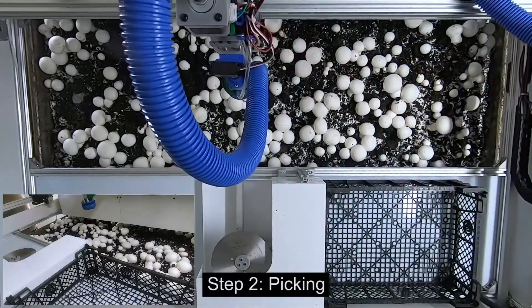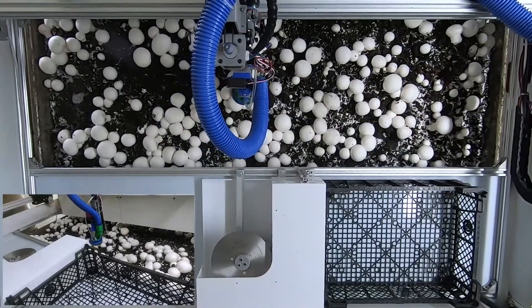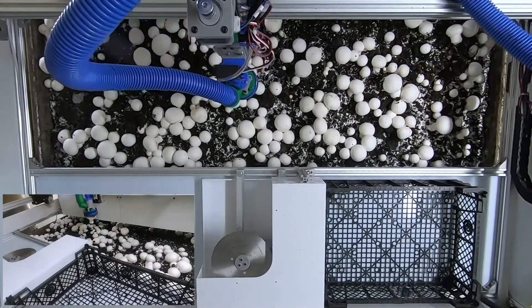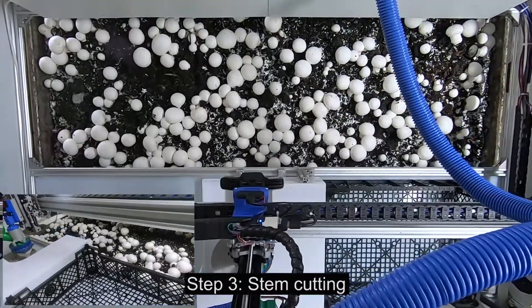The autonomous system can monitor, direct itself, and pick mushrooms, eliminating the need for harvesters. We believe we can reduce costs by over 20 percent. That alone is enough to nearly double the net profit for an average mushroom farmer.